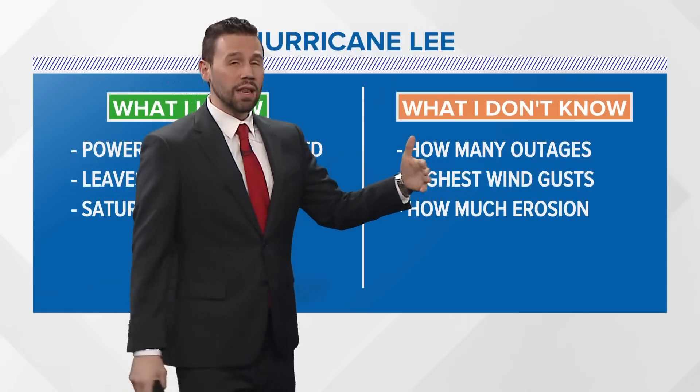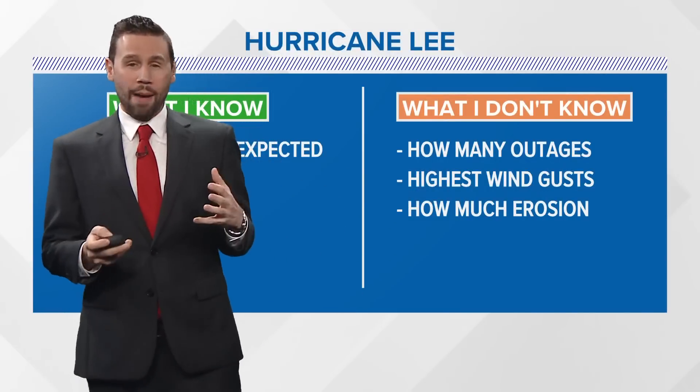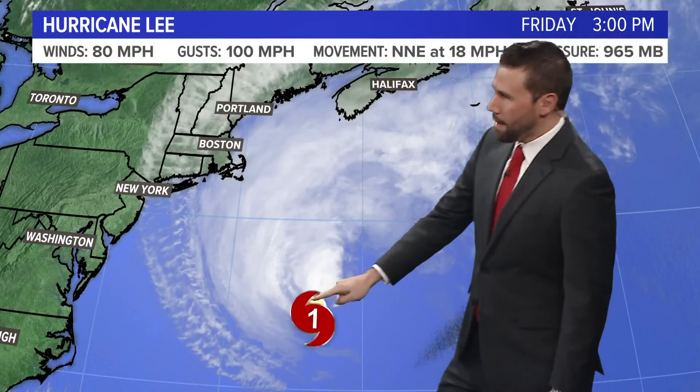The highest wind gusts most likely are going to be out in the islands, but we'll have to wait and see how much erosion happens because of that pounding the beaches are going to take from the high surf and the long duration swell. Those are things to iron out in the next 24 to 36 hours. Here are the latest updates from the hurricane center: wind 80 miles per hour sustained, gusts to 100 — still a very dangerous storm. Category one, movement north and northeast, so it's made that northeast track, expected to go a little bit back northwest, and the pressure is 965 — up quite a bit from the 940s where it was just a couple of days ago.